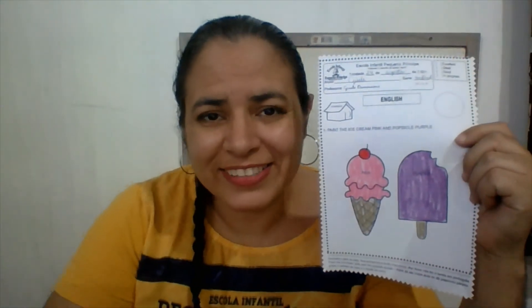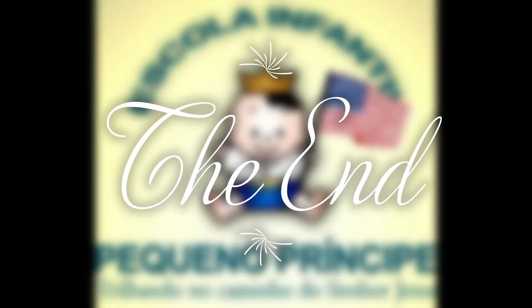Now, it's your turn to paint yours, okay? Let's color! Say bye-bye to me! Bye-bye! Kisses! I love you! Bye-bye! Bye-bye!